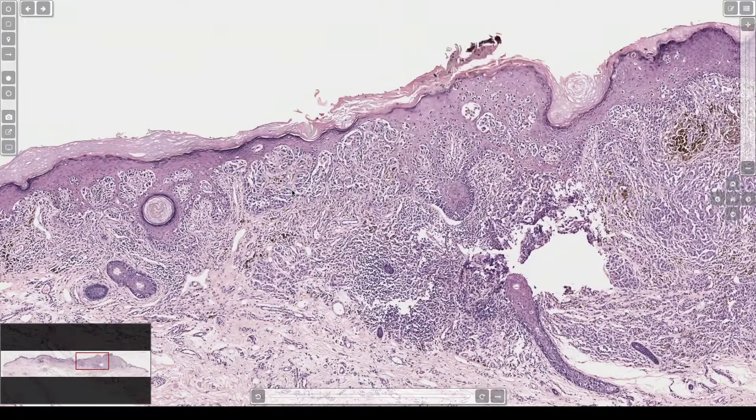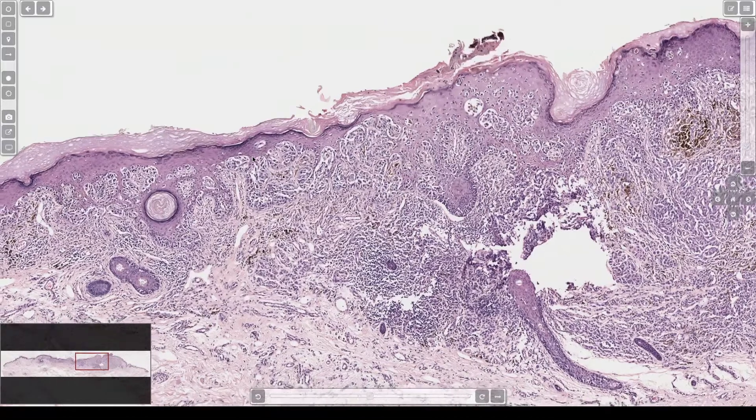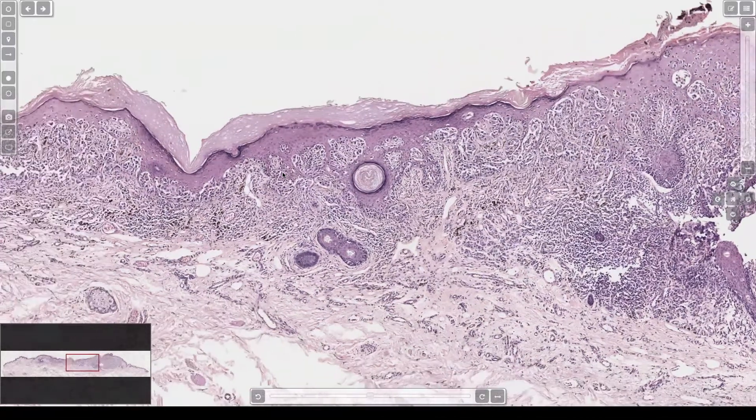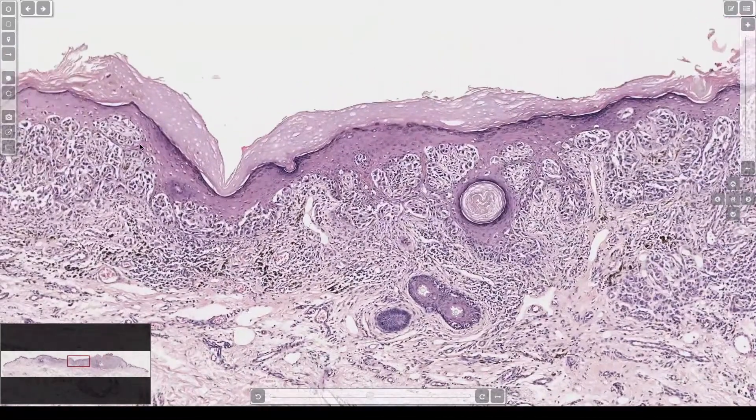Spitzoid things can look a lot like melanoma - that's a really good take-home. There are plenty of times I think about it and then realize they're 80 and sun-damaged, so it's probably not a Spitz. But it's good to think about it, because if you don't, you'll blow right past that idea and go straight to melanoma. Same with Reed nevi, which are probably a variant of Spitz. You'll go right to moderate or severe dysplasia and get worried because the cells are big and there's bridging. But then once you realize it's a young woman, it's a dark circumscribed spot - it's a Reed nevus. We don't have one today, but you can look them up.